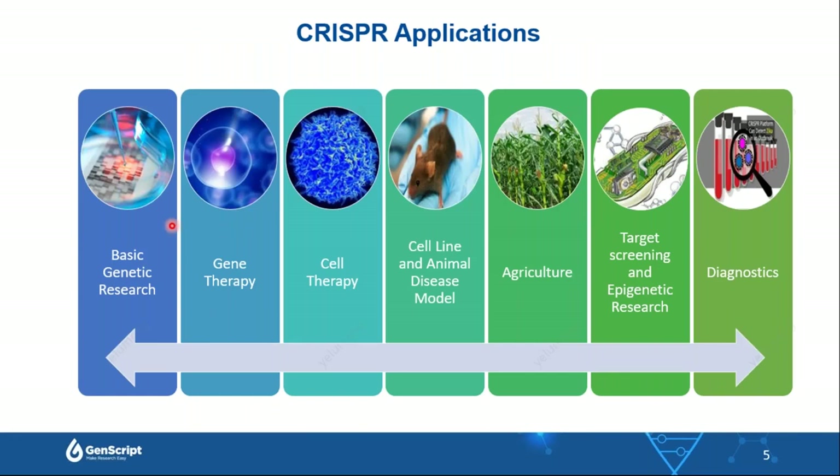Therefore, CRISPR tools have been widely used in different research fields, from basic genetic research to gene therapy, cell therapy, cell-line engineering, animal model generation, agriculture, type-based screening, and epigenetic research. CRISPR was also very important in 2020 with the outbreak of COVID-19, as fast and portable detection tools based on CRISPR showed great power in helping prevent the spread of the virus.